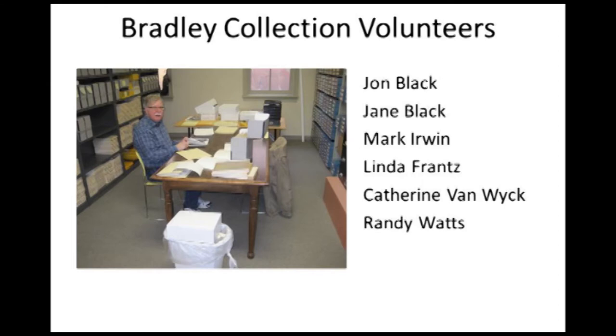I have a list here of the names of the volunteers who are working on it. Some of them are here today. Mark Irwin is the person who's pictured in the photo — he's something of a railroad buff, so he is a valuable asset.